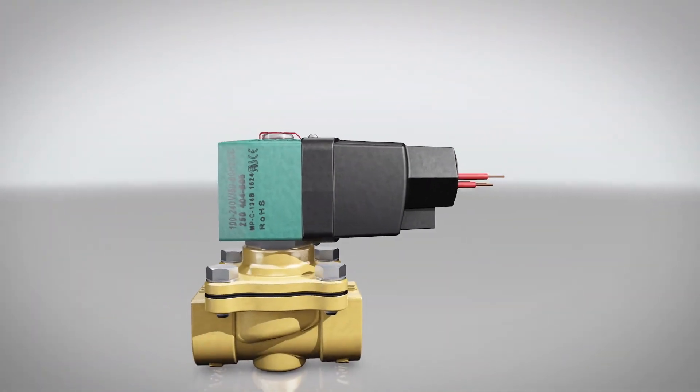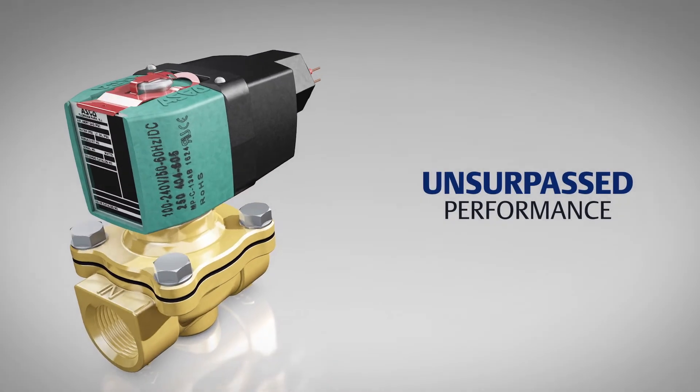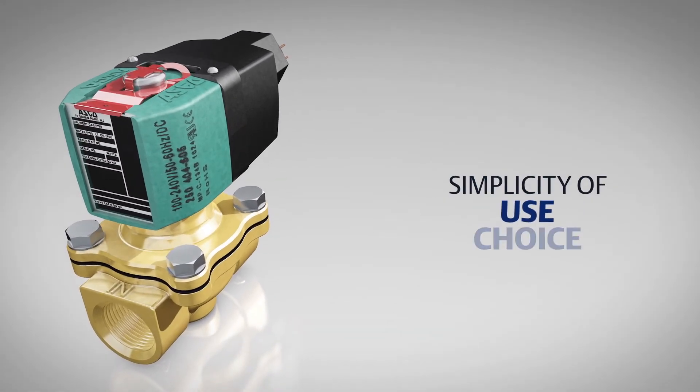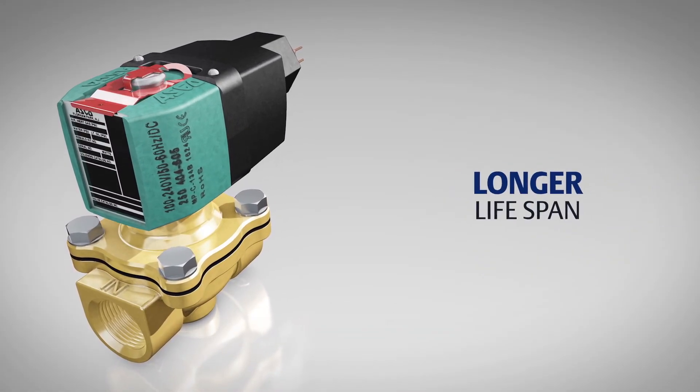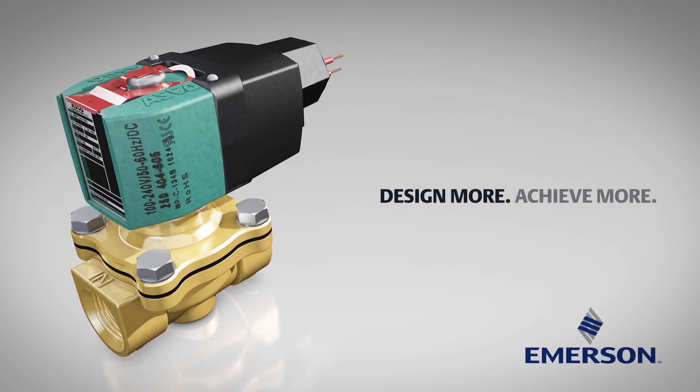ASCO next generation solenoid valves are the leader in valve technology, offering unsurpassed performance, simplicity of choice, use and design, a longer lifespan, and reduced operating costs. Design more, achieve more.